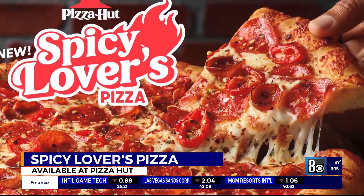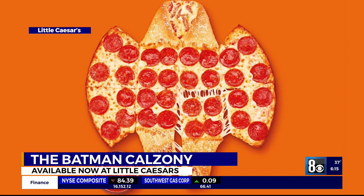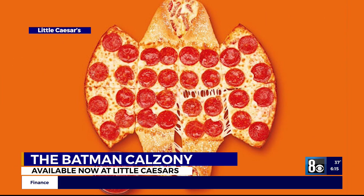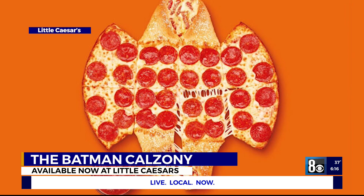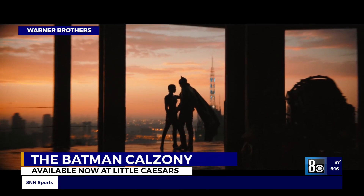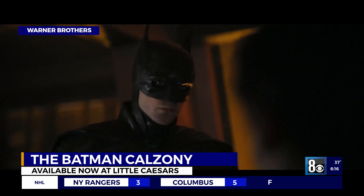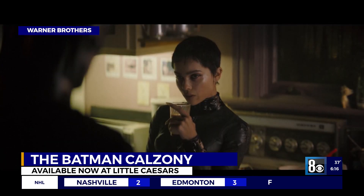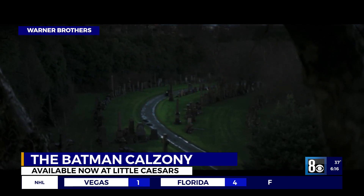That sounds good. All right, let's move on down the road to Little Caesars partnering with the new film The Batman. It's a bat pizza — a new item called the Batman Calzone, created by combining a pizza and a calzone, and this one is bat shaped. You saw it there. It's available now at Little Caesars locations around the country. The Batman is coming to theaters March 4th.